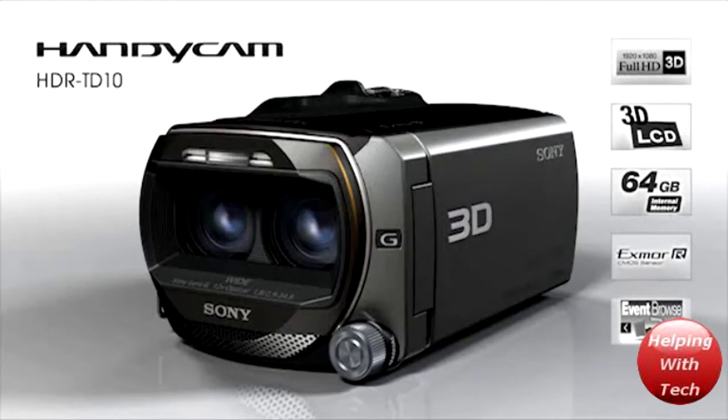This one really looks much better to me, although it does cost a lot more. It's going to cost you about $1,500, and this is going to be able to shoot both 3D and 2D, and I think it's going to be really cool.